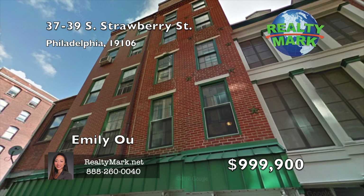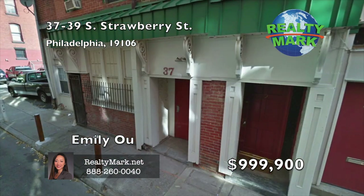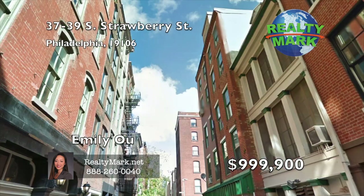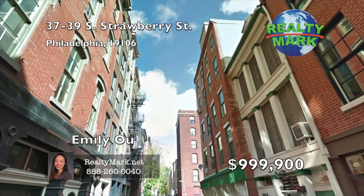Prime location in Old City. Newly renovated four apartments and one commercial space in this 4,250 square foot building. The commercial space is vacant and all apartments are occupied. Rents are below market and leases are year to year. Zoned as CMX3. Call Emily for more information.